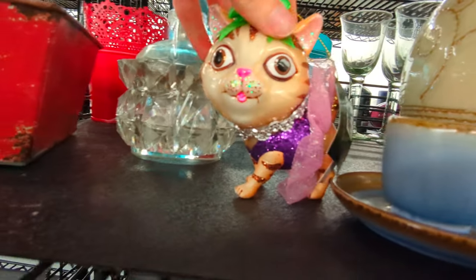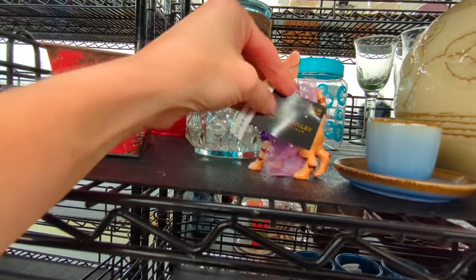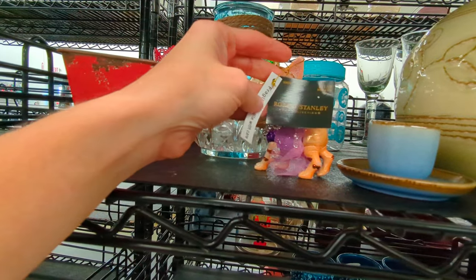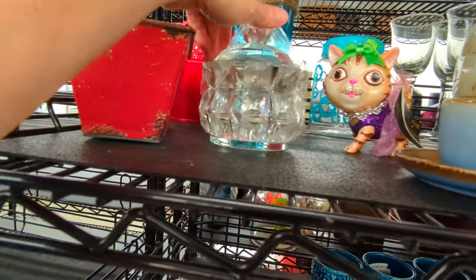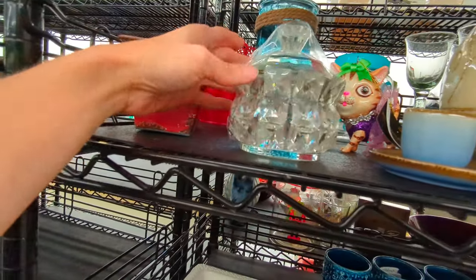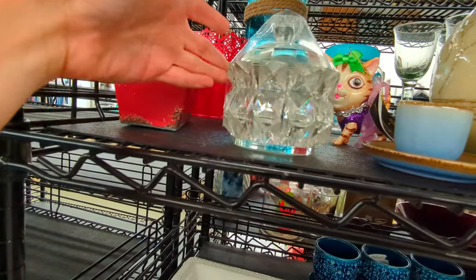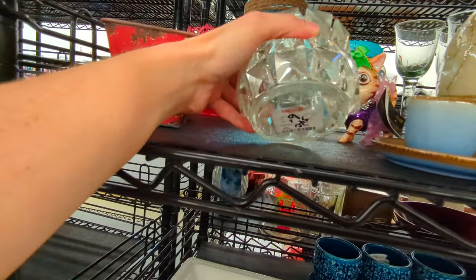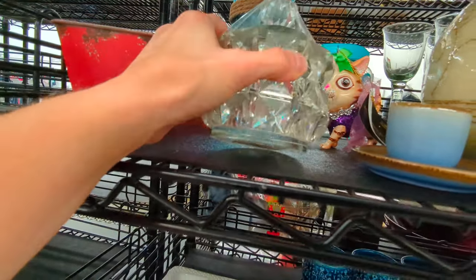And look at this cute little kitty. This looks like it came from Hobby Lobby, but I'm not sure. And this is really neat — it has all those crystals on the outside, this little jar. They want $6 for it. This also came from Home Goods as well.